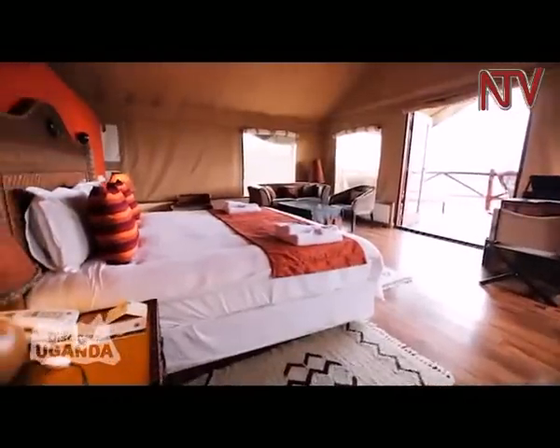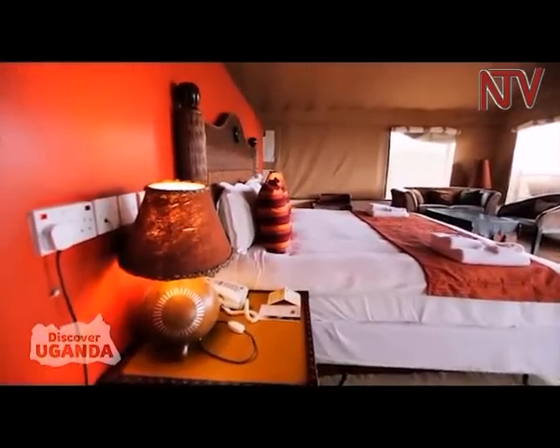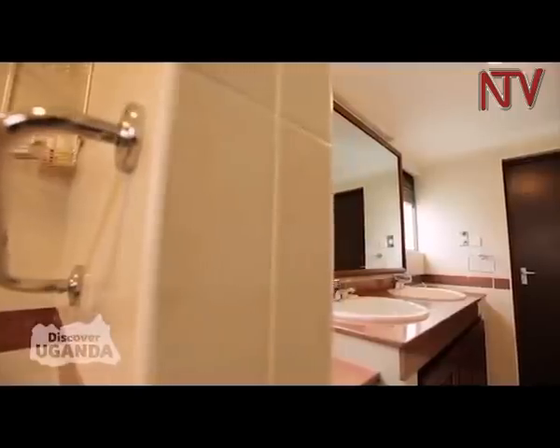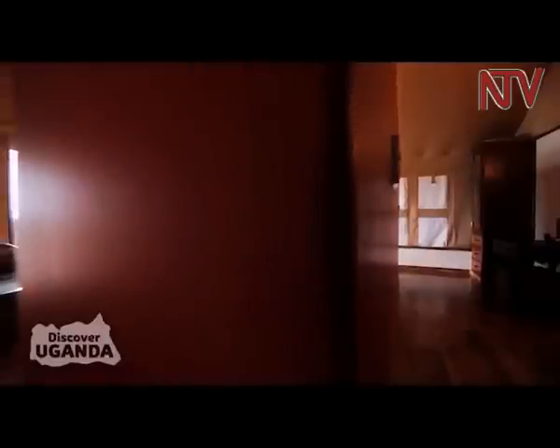For guests seeking the ultimate privacy and exclusivity, the Deluxe Tent is the way to go. With a generously large air-conditioned bedroom, an oversized bathroom, all with a really luxurious finish, the Deluxe Tent is the perfect choice for absolute comfort.